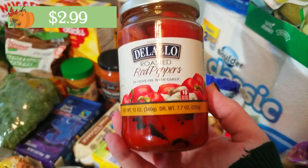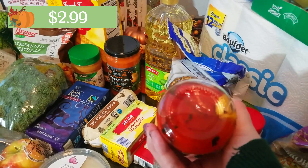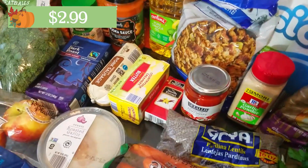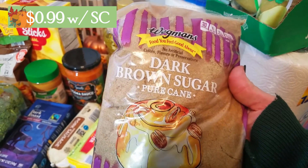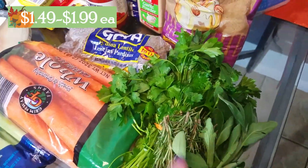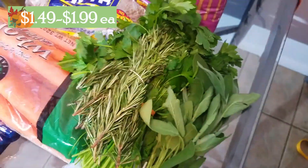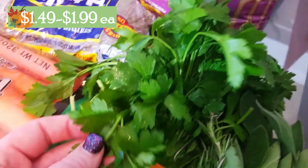I grabbed some roasted red peppers in olive oil with garlic — I'm going to use these on a vegetarian hummus sandwich along with cucumber and hummus. I also bought dark brown sugar, which I need for the apple pie since I'm out. And last, I grabbed fresh herbs for the stuffing recipe: fresh rosemary, fresh sage, and Italian parsley. I'll add the prices on screen.